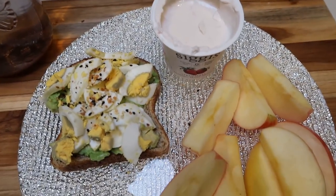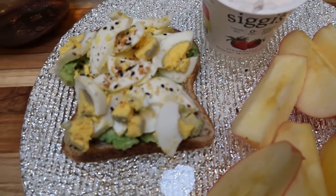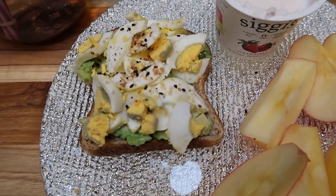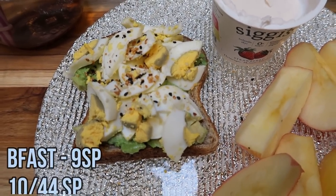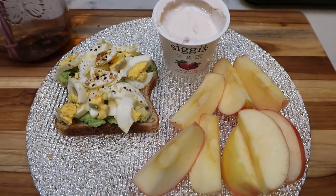Let's go through the points for breakfast. My apple is zero, my yogurt is three, my Trader Joe's bread is two, my avocado is two, and my egg is two. So my toast is six smart points and my yogurt is three — this is a nine smart point breakfast.